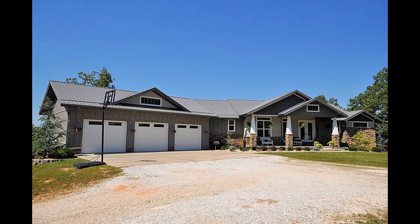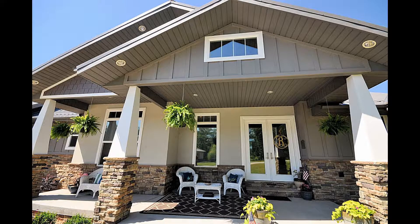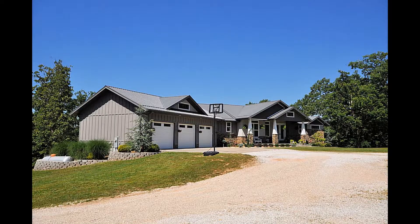Welcome to 400 Misty Mountain Road. This outstanding craftsman style home sits on 20.64 acres. This custom-built one-owner home has a modern open concept design, walkout finished basement, amazing shop, and so much more.